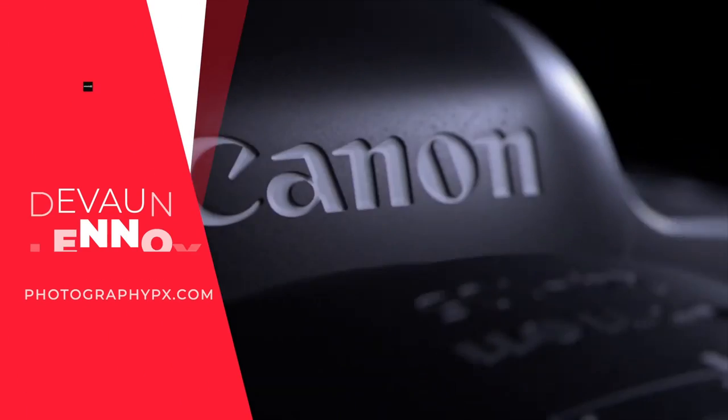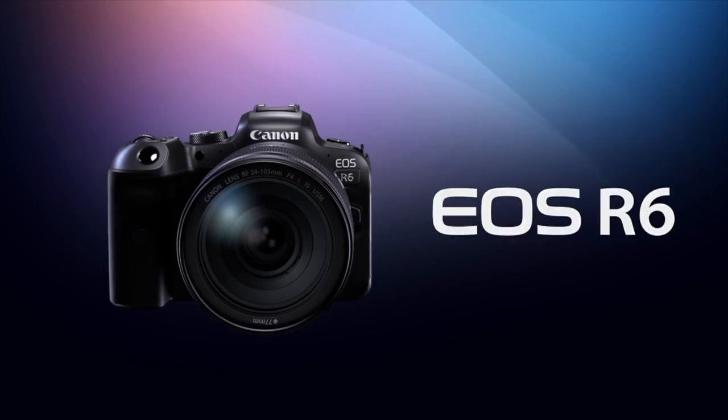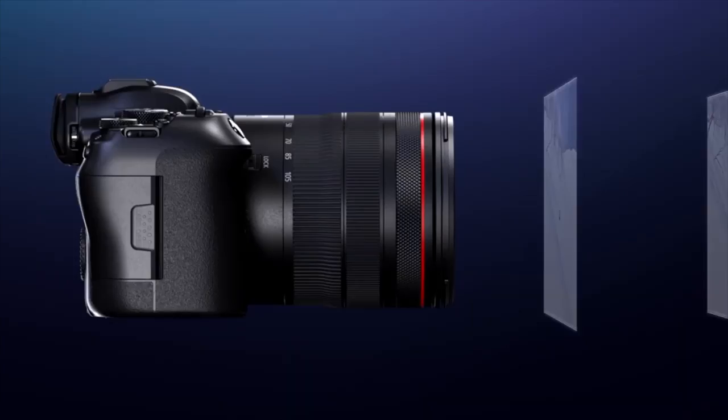Hello my friends, Devon Lennox here, Photography PX. In today's video, we'll cover the top 10 best mirrorless cameras for video. You can find timestamps and links in the description down below, as well as the pinned comment. Also know this is not a sponsored video. Let's get started.